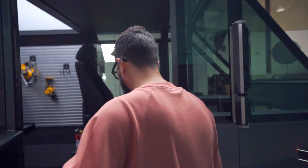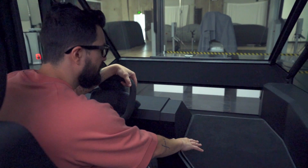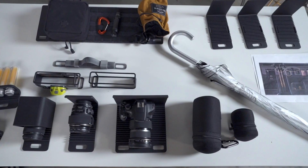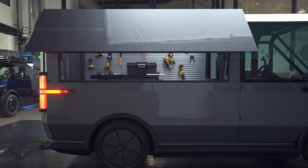We try to make everything super clean, simple and easy to use and definitely abuse. We try to bring this open area, open space that you can pretty much do whatever. It's like a blank canvas. It's modular inside and out.